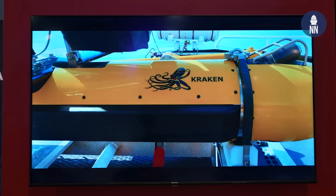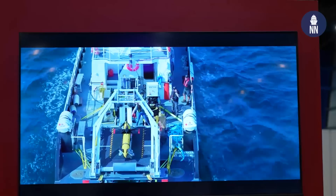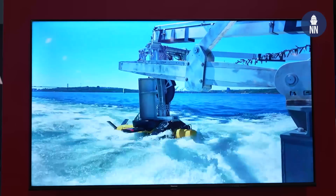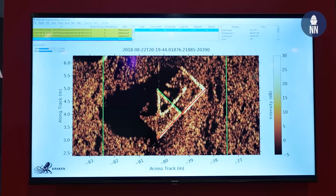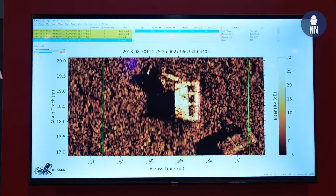What makes it unique compared to other similar solutions? The Kraken Catfish solution is a turnkey high-resolution seabed imaging and mapping system designed specifically for minehunting and mine countermeasures. It's a towed system meant to work on any vessel of opportunity — we can install it on unmanned or manned platforms. It's built to produce very high-resolution imagery: a 2cm by 2cm pixel image out to 200 meters range on either side, for a 400-meter swath, and we can operate up to 10 knots.